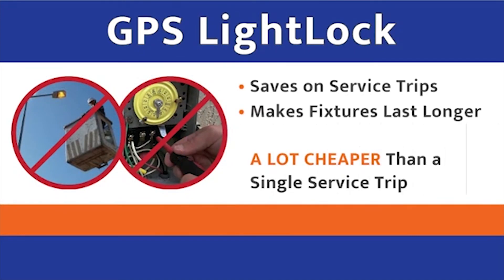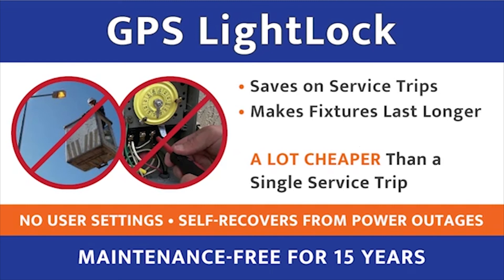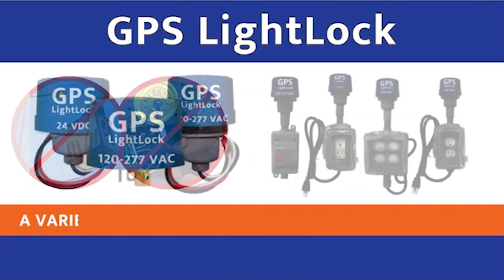It saves on service trips and makes fixtures last longer. It's a lot cheaper than a single service trip to go change out a photocell that only lasts a year and a half because it gets dirty. It's better than programmable timers because there are no user settings, it self-recovers from power outages, and it's virtually maintenance-free for 15 years.